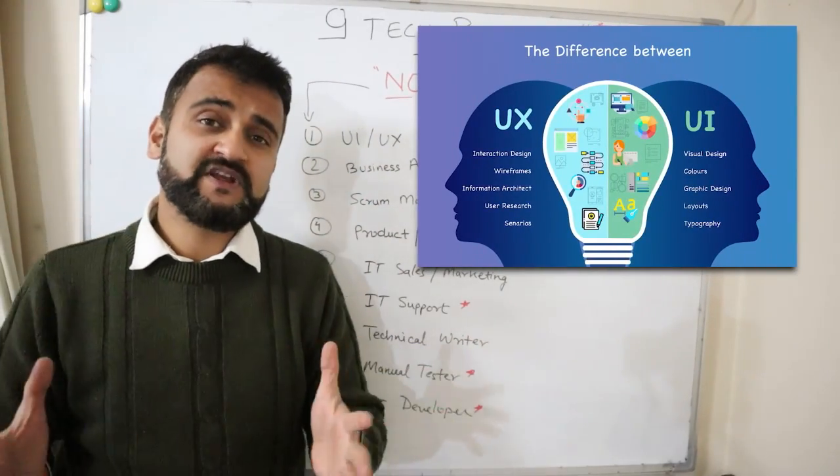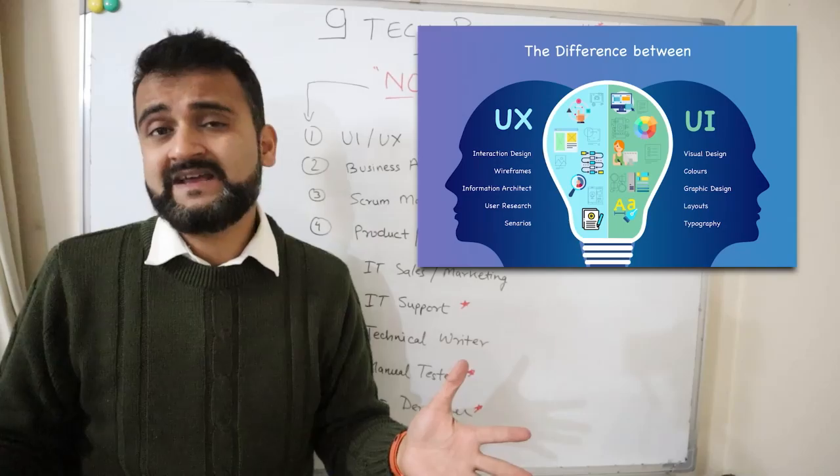UI/UX is a very good field. You can get paid very nicely if you get into UI and UX.